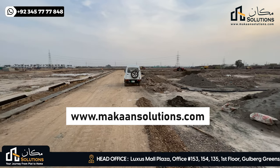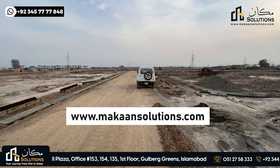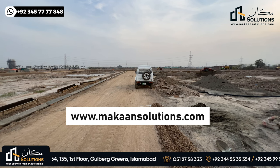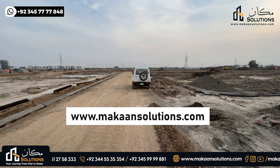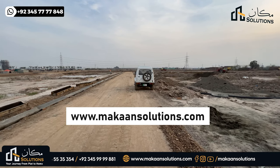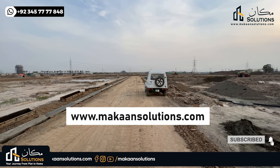If you need a booking in Lahore Smart City or Capital Smart City, you can find my number on the screen. You can also visit our website at www.makansolutions.com. If you like this video, please like, comment, share, and subscribe. Thank you and God bless.